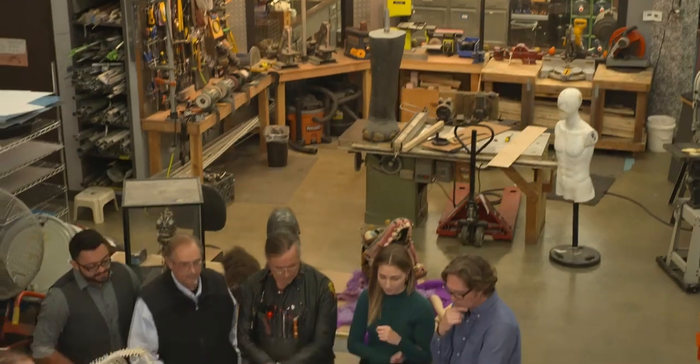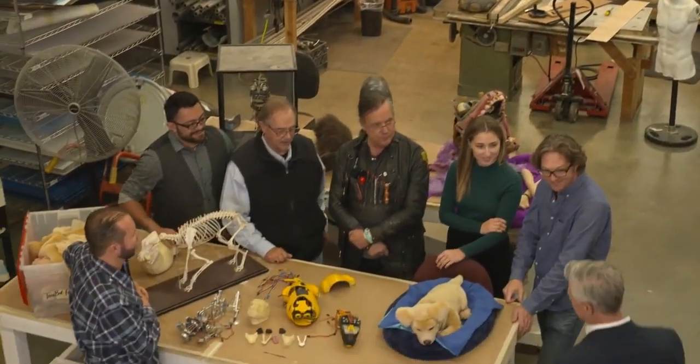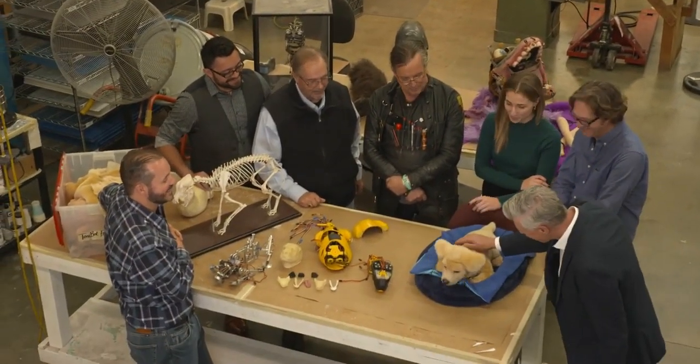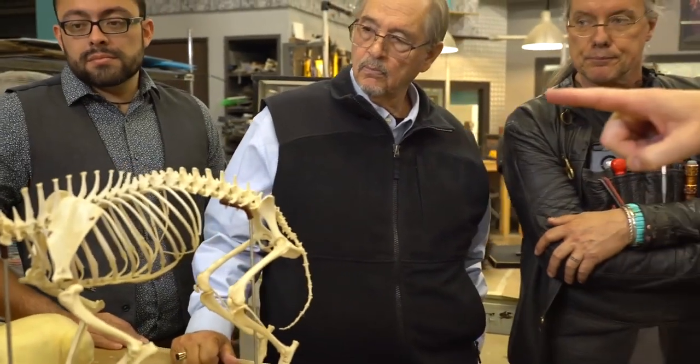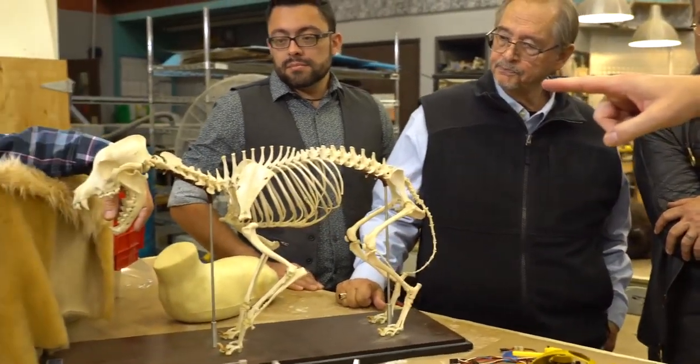Really from our first meeting with Jim Henson's Creature Shop, we knew this was going to be a great relationship. That included bringing out anatomically correct dogs and looking at how dogs move to express themselves. We looked at that and realized that it was really the detail in those expressions that were going to make the difference in our product.